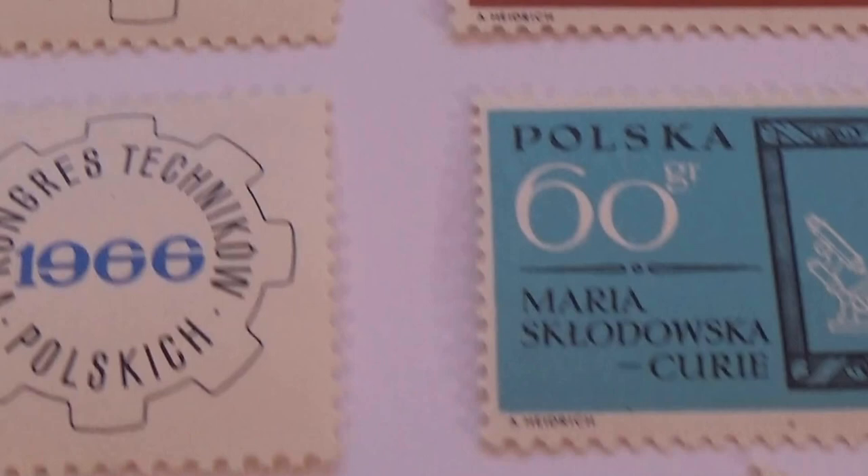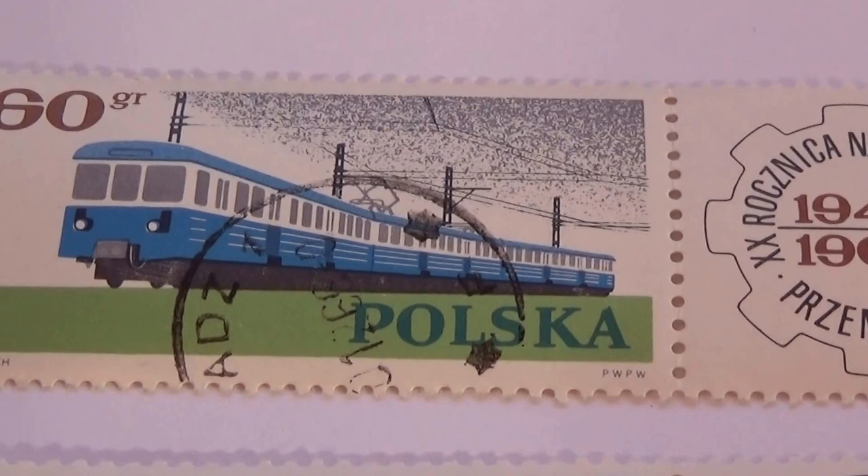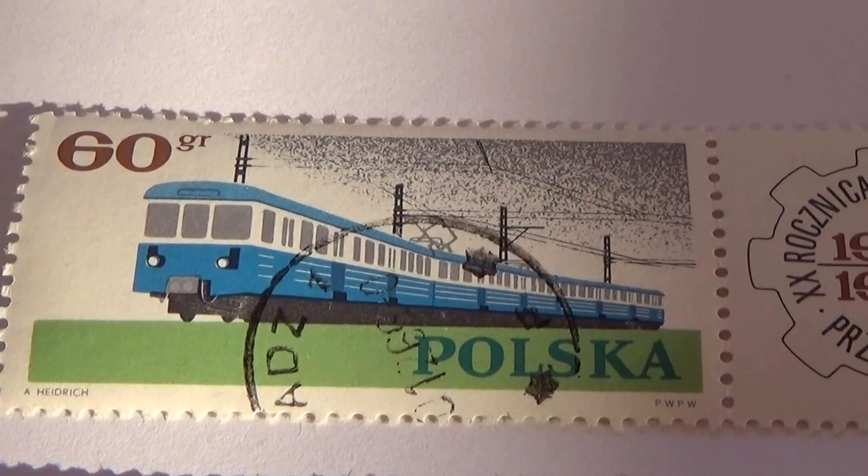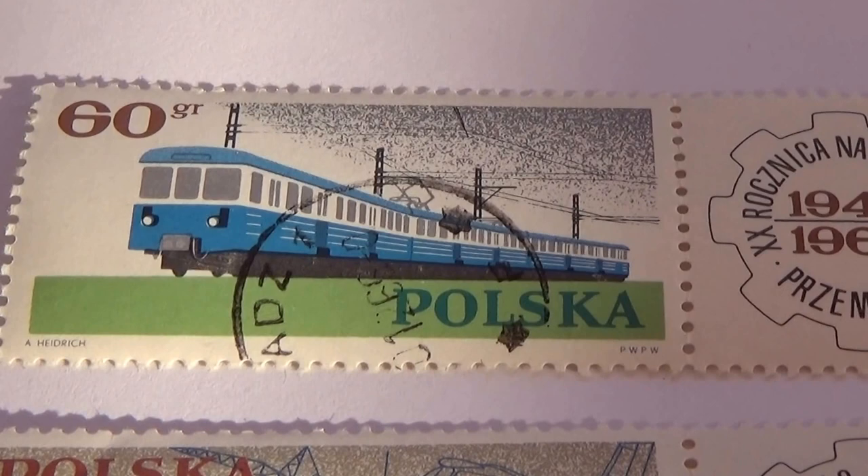Starting right here for all the train lovers — look at this. It's got its added little piece right there. How do you like that? Beautiful train, huh? For all those of you who collect trains, that's a good one.